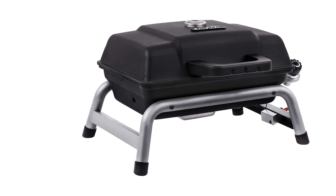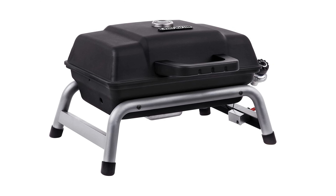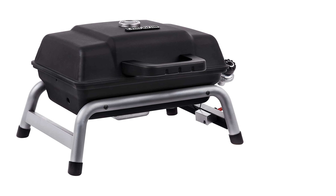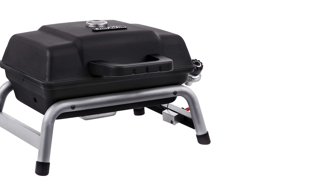Grill gets very hot — 500 to 625 degrees with lid closed — and food is close to the flame, so you have to move things around a lot so you don't burn them. This is a great grill for steaks and burgers though. I will definitely take it camping.